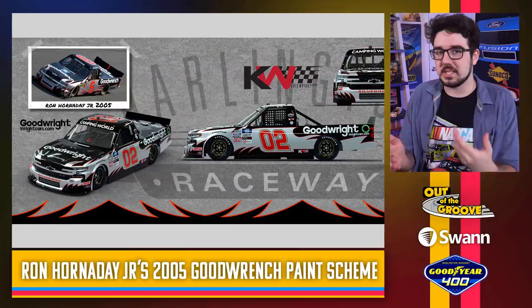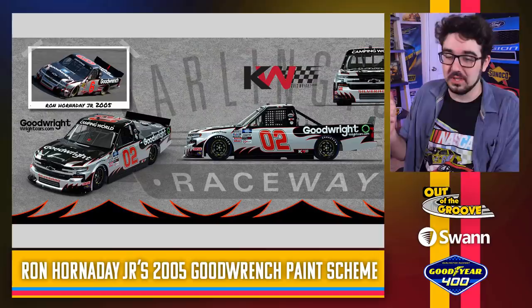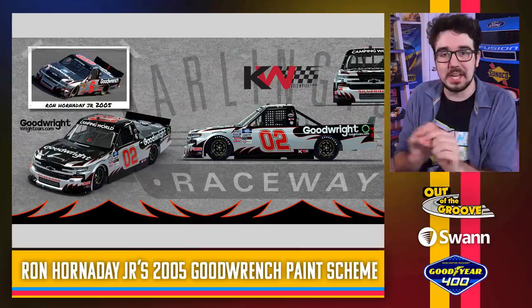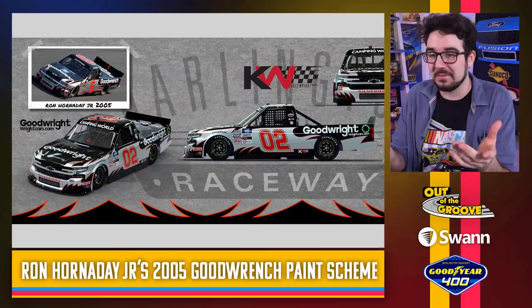A Ron Hornaday Jr. throwback — and you know, I prefer when these Truck Series teams throw back to actual trucks. The Wonder Bread throwback is cool, but I like it when they throw back to staples of the Truck Series. Ron Hornaday Jr. is one of the all-time great Truck Series racers. This looks great. They have 'Good' on the car instead of 'Goodwrench.' The sponsor is rightcars.com — I guess related to Chris Wright — but it's kind of cool they added 'Good' before their name. The sponsor earned my respect for that.